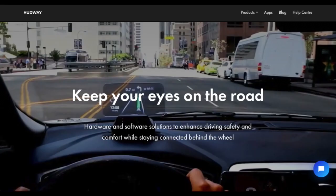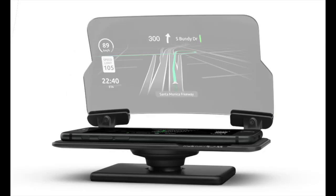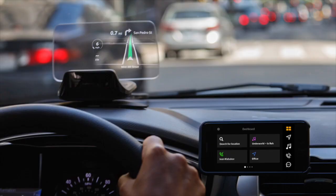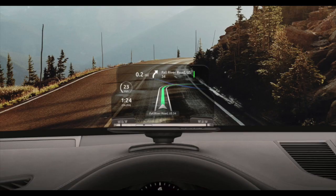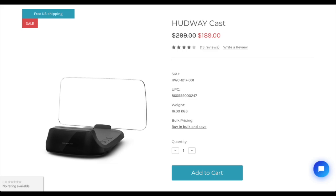There's a company called Hudway that makes a few different head-up displays. One product they produce is called Hudway Glass — you lay your phone flat and it mirrors to the reflective screen on the head-up display. Another product is called Hudway Cast, which connects to your phone wirelessly and projects information using the Hudway app so you can still control basic functions on your phone. The Glass is the cheaper of the two at $40 on Amazon, while the Cast is quite a bit more expensive at $189.